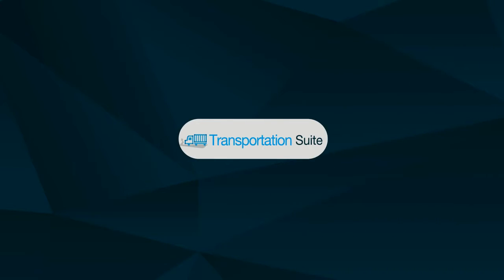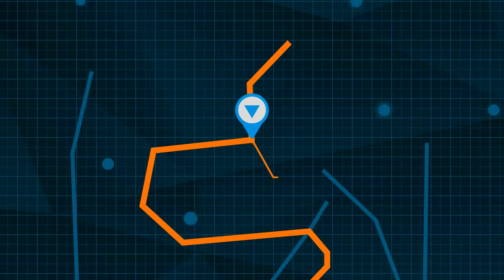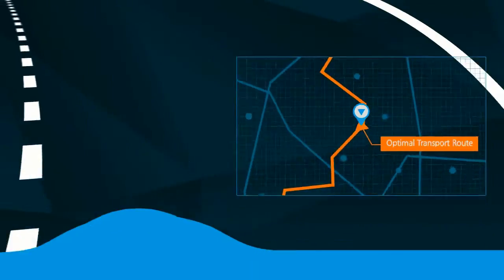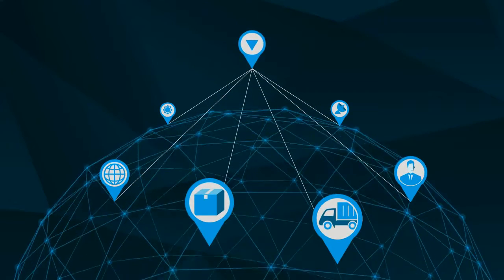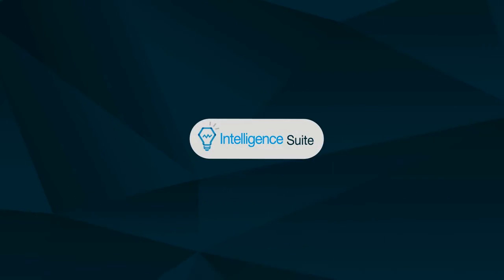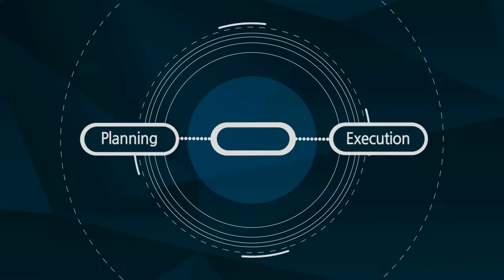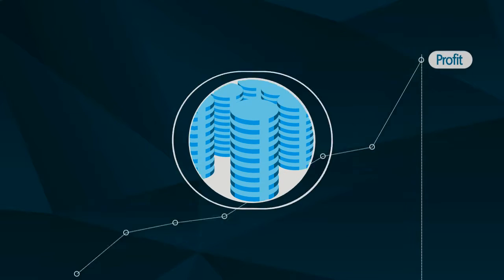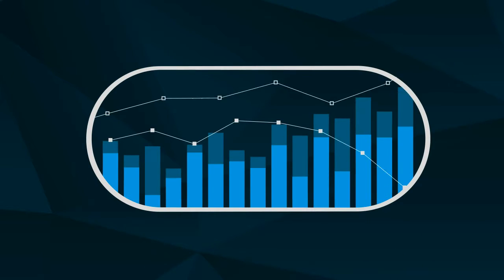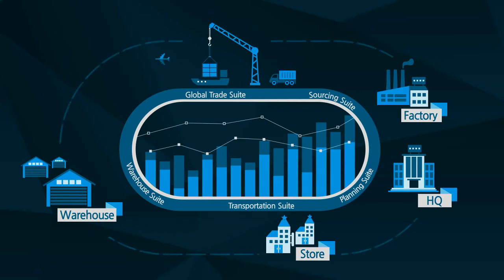The transportation suite systemizes the logistics network to establish the optimal transport plans by taking into account logistics service providers, logistics equipment, and transport routes. The intelligence suite supports integrated planning and execution management, greatly reduces costs and maximizes profits by supporting multi-echelon inventory optimization for each warehouse, and provides sensitivity analysis-based profit management.